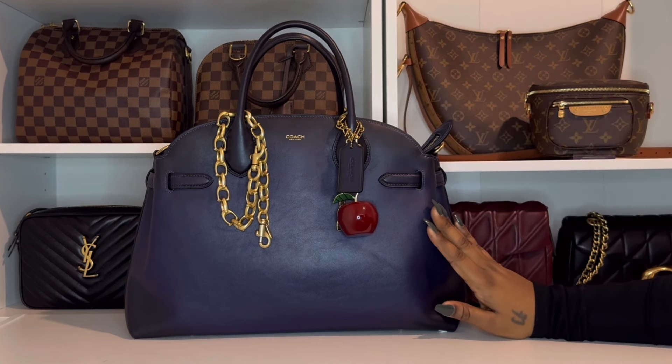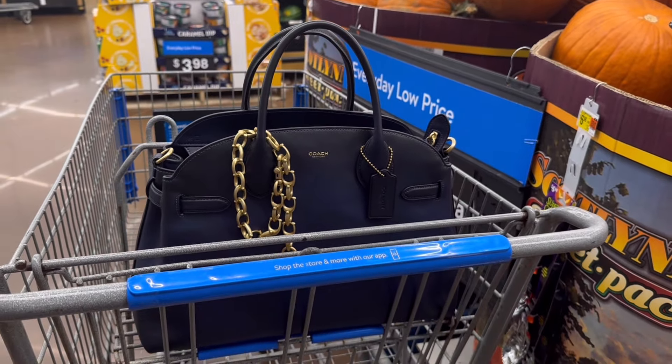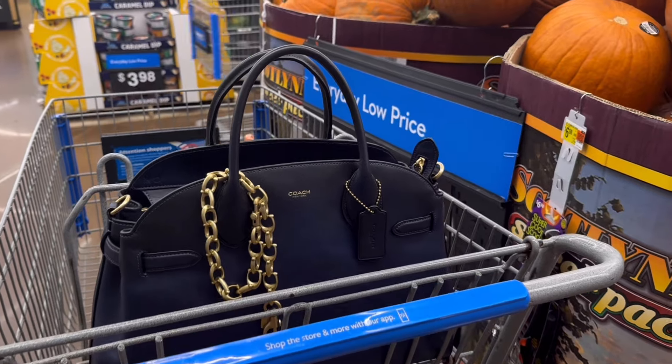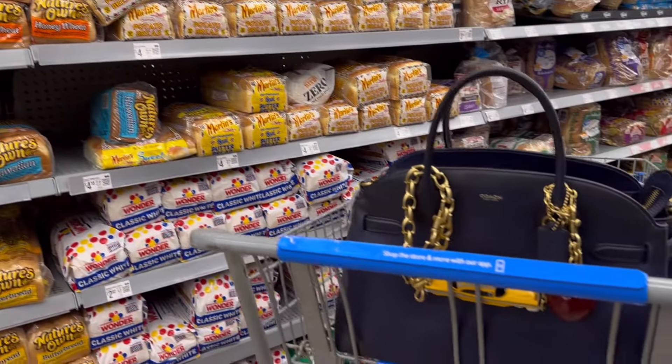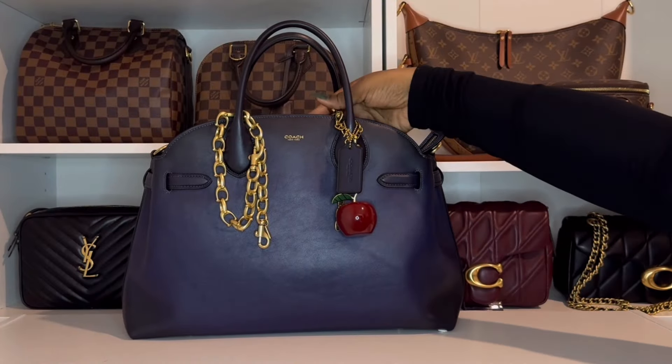I've taken it everywhere from the nail salon to meeting up with friends, running errands — it's just been the perfect bag to carry no matter where I'm headed. But honestly my favorite place to carry it so far has been to the grocery store. This bag fits perfectly in the front of the cart and I just love how accessible it is while I'm shopping.